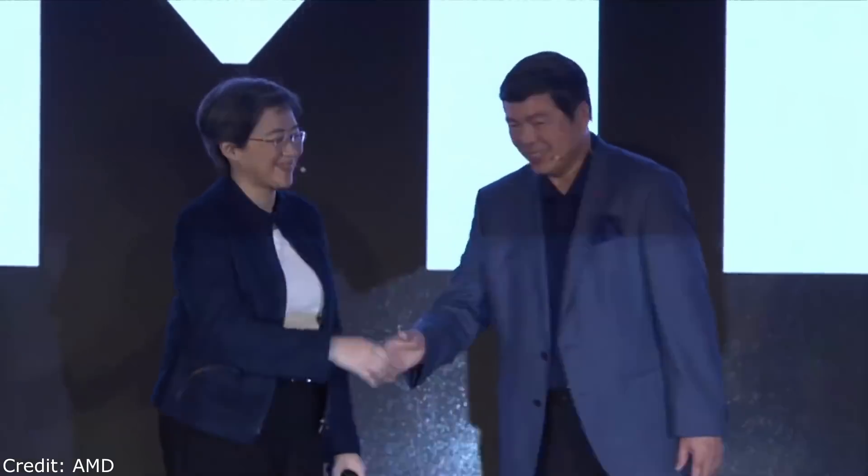Good morning. Thank you so much, Walter. Thank you, Lisa, for coming to Computex. Thank you for having us. It is absolutely wonderful to be here in Taipei, opening up Computex.